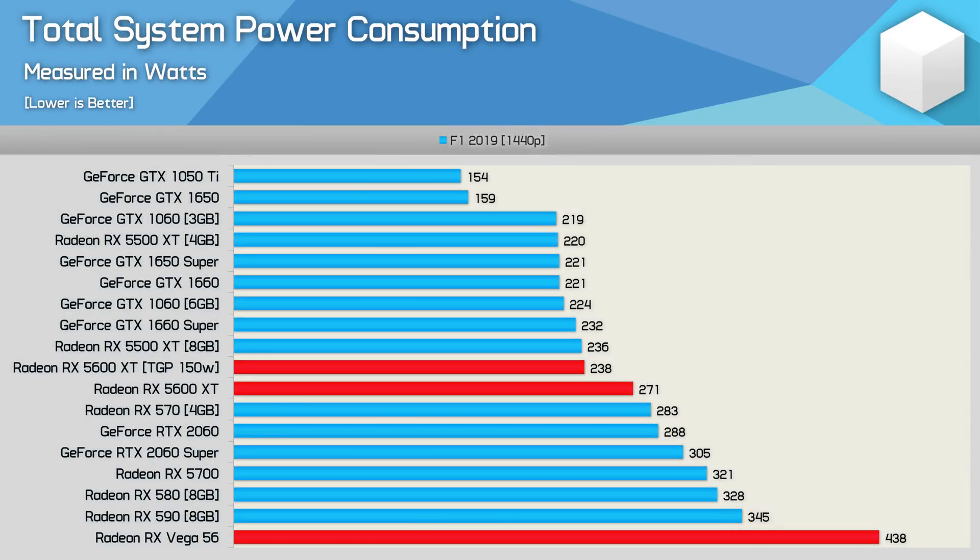Before getting into the FPS charts, here's a look at power consumption. Vega 56 was a bit of a power pig in our opinion, and Navi went a long way in correcting that. Total system usage has dropped by almost 40% with the 5600 XT — that's obviously a huge power saving. So it'll be interesting to see just how they compare in terms of performance.